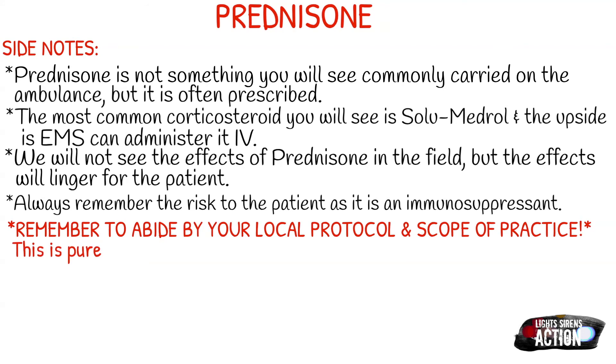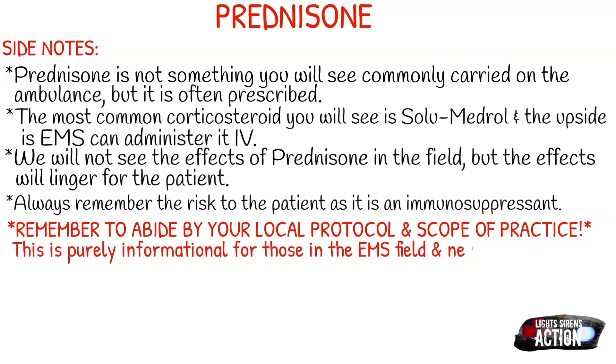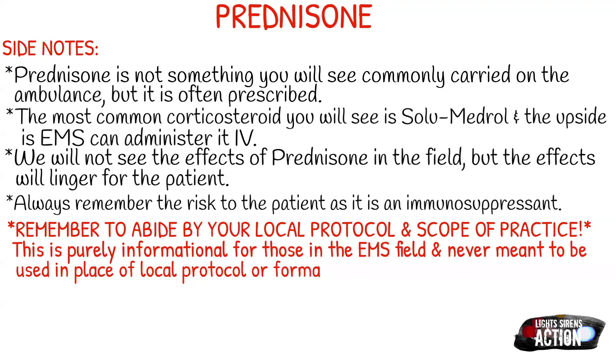Remember to abide by your local protocol and always follow your scope of practice. This video and all of these videos that I do are purely informational and meant to help those in the EMS field, but never meant to be used in the place of medical direction, local protocol, or formal education. Thank you guys so much for watching, and I will see you next Monday.